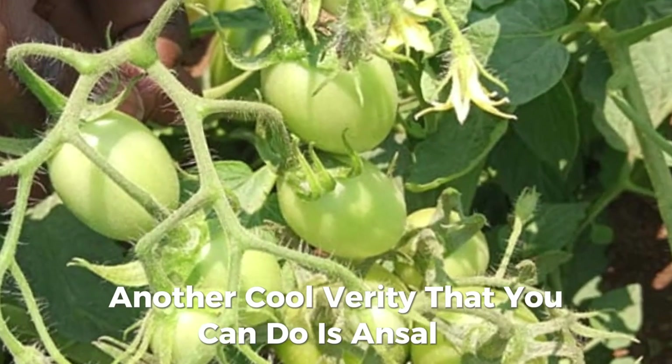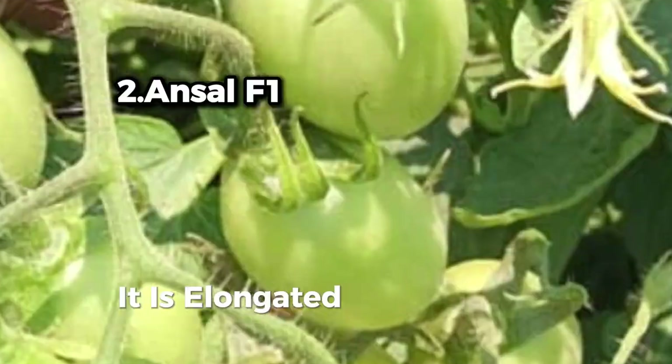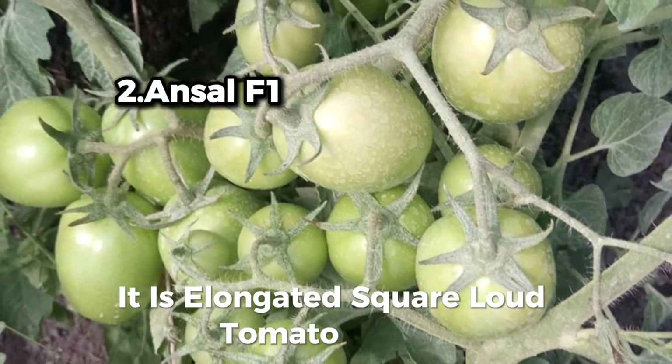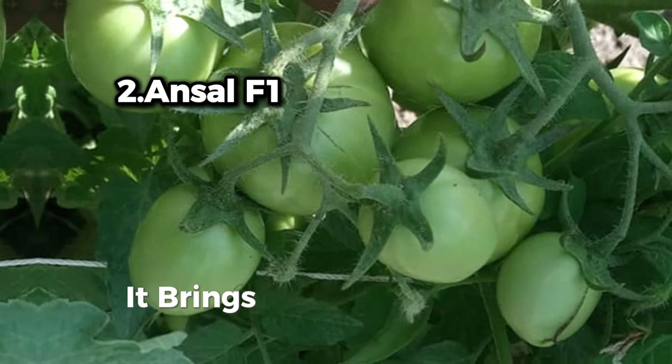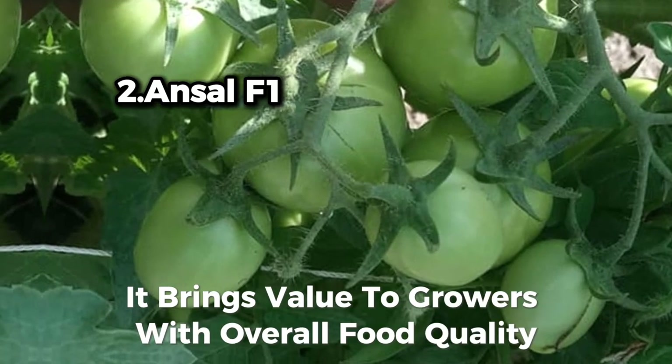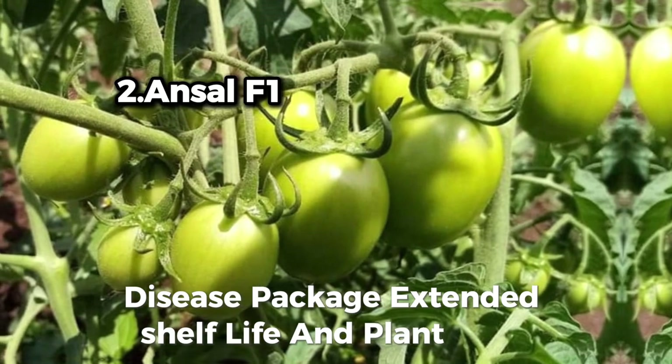Another cool variety that you can grow is Answer F1 from Seminis. It is an elongated square-shaped tomato hybrid best for open field environmental conditions. It brings value to growers with overall fruit quality, a strong disease package, extended shelf life, and high plant yield.